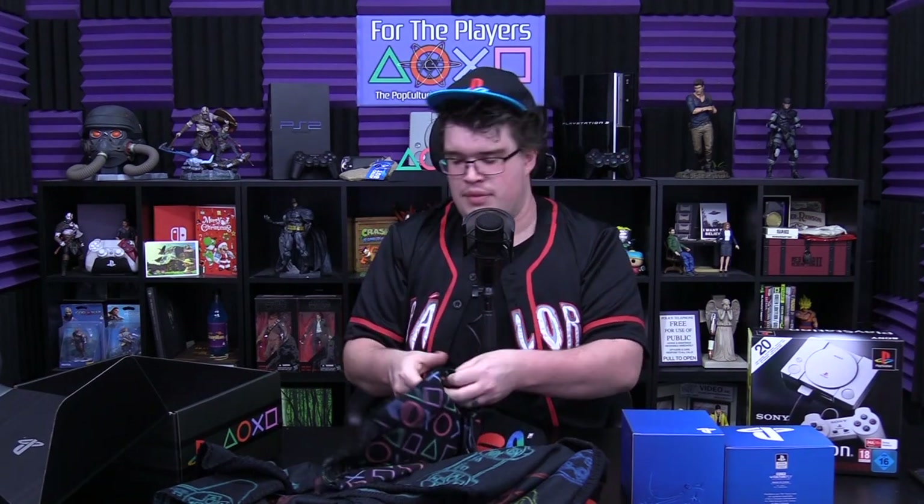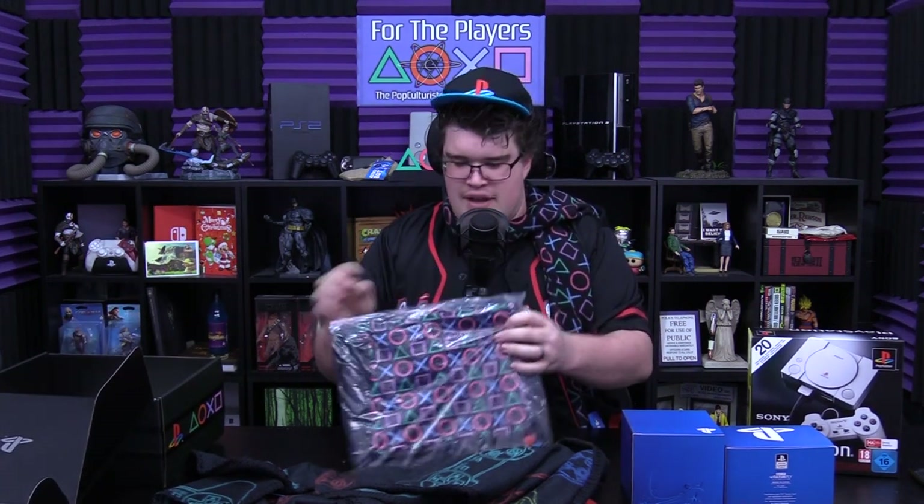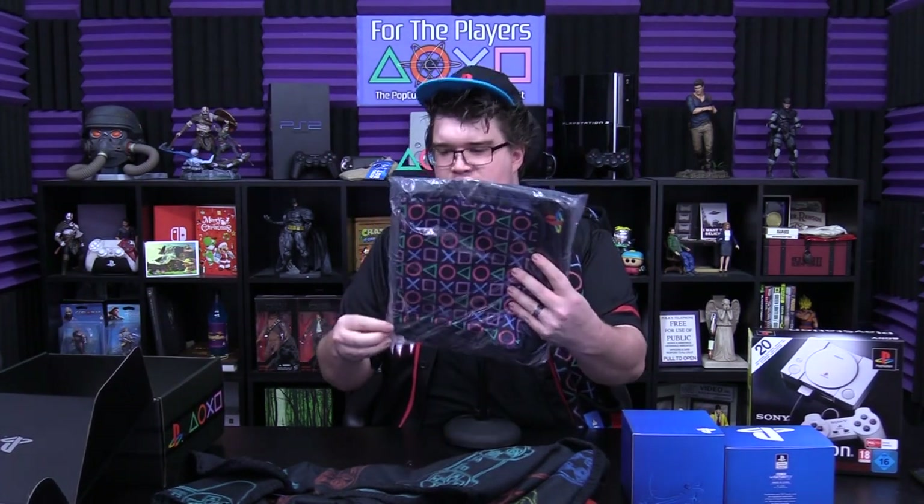Next is a scarf, which is a bit weird to get in the middle of summer when it's hot all the time. It's covered in the PlayStation symbols — I'm a big sucker for the symbols. It has little pockets for your hands. I live just outside Melbourne by about an hour and a half, and we get Melbourne weather by proxy — sunny one minute and pissing down rain the next.